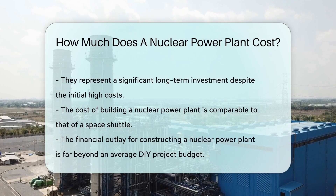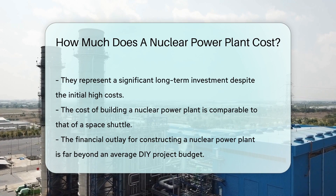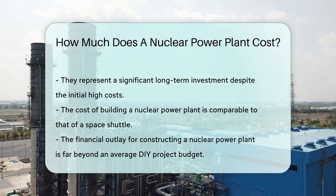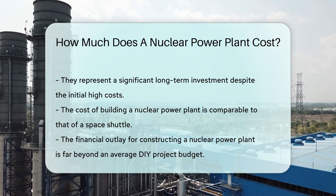Despite the costs, nuclear plants have a long lifespan. They can serve our energy needs for decades, making them a significant long-term investment. So how much does a nuclear power plant cost? It's like asking the price of a space shuttle — it's not your average DIY project budget.